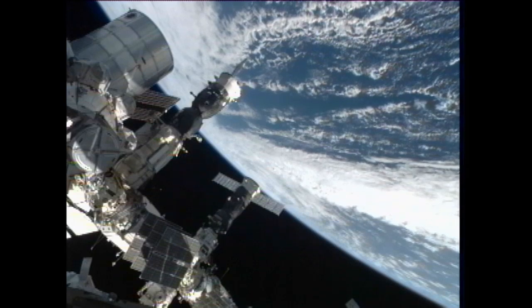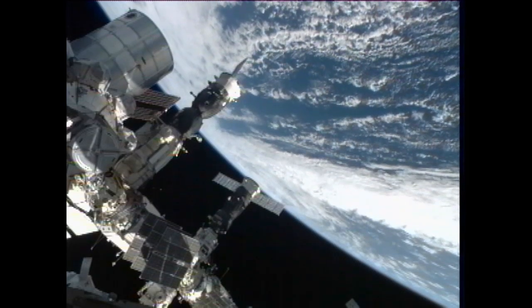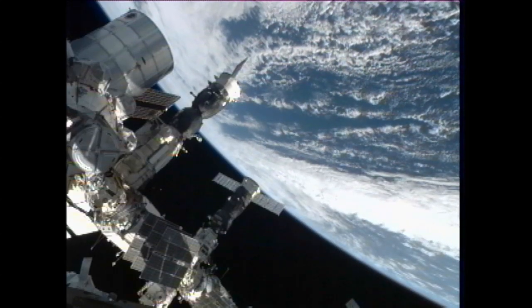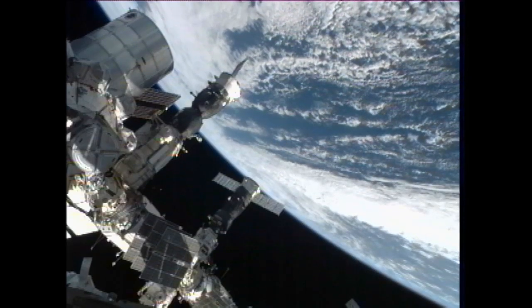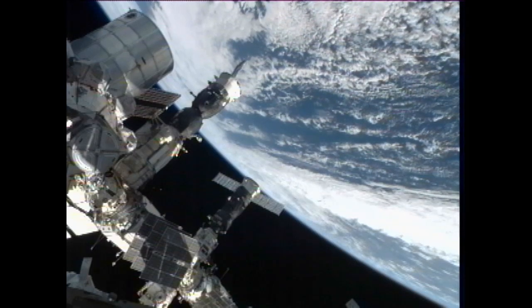Hurricane Sandy now beginning to pass out of view of the International Space Station's external cameras. The station is currently about 260 miles above the Atlantic Ocean, east of New York and Massachusetts, heading northeast towards the northernmost portion of this orbit around the Earth.